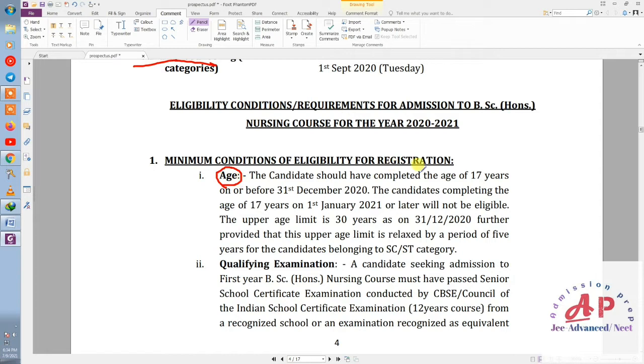First, we talk about age. The candidate should have completed the age of 17 years — meaning you should be 17 or turning 18. That is the age requirement. Now let's talk about the qualifying examination.